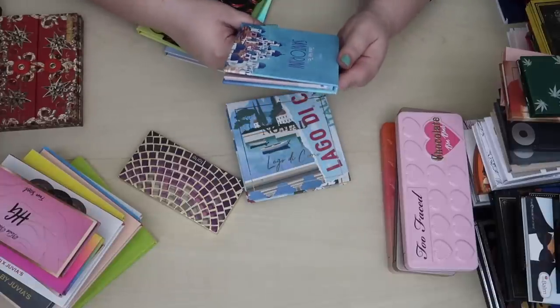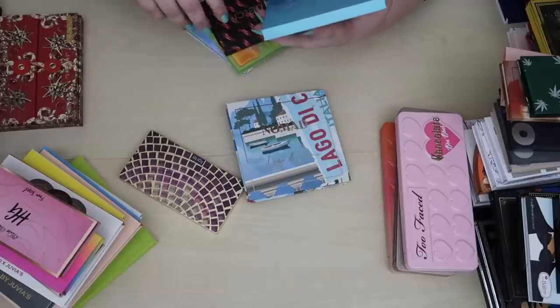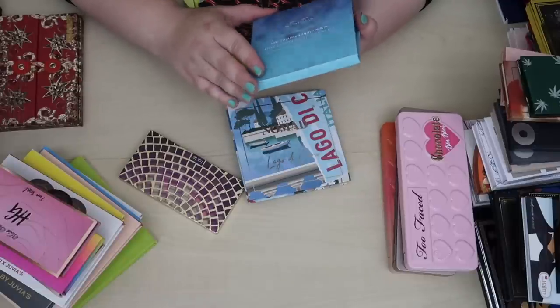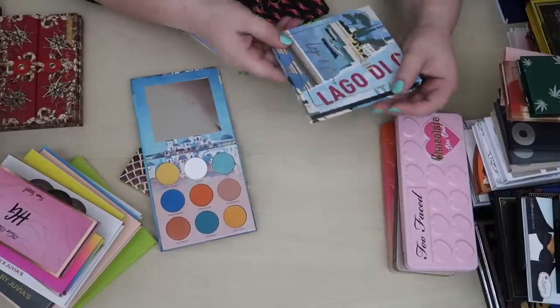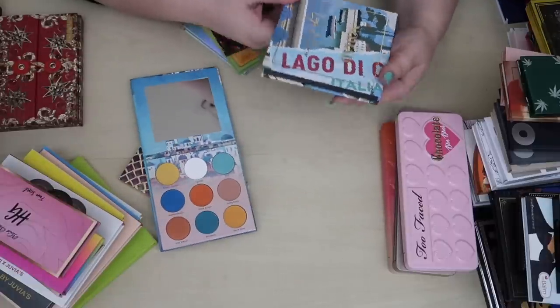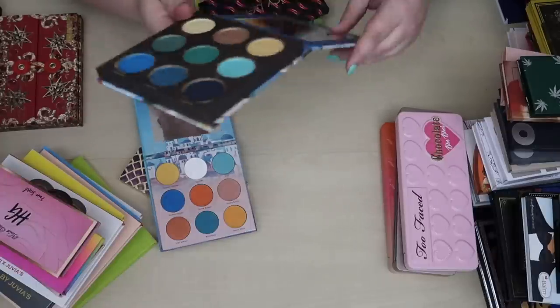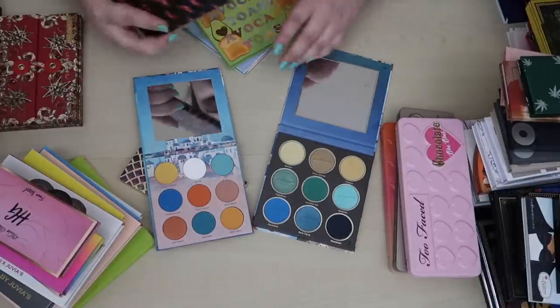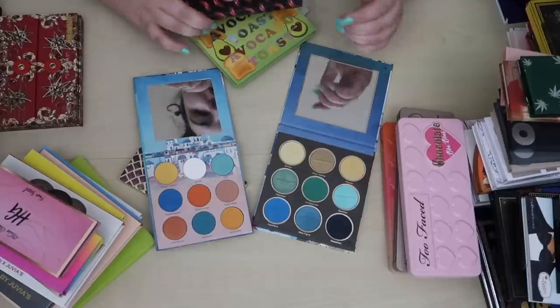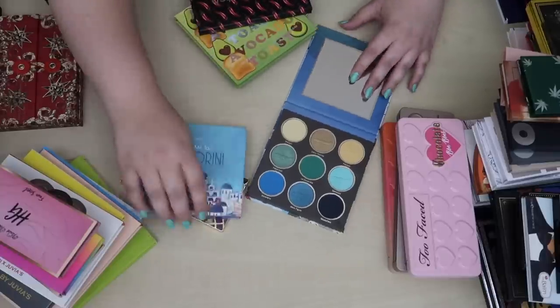I've got this palette — the Take Me to Santorini palette which is beautiful — and then I have the Nomad palette, the Lake Como eyeshadow palette, which is just stunning. They also both have greens in them, so I like these and I'm going to keep both of them.